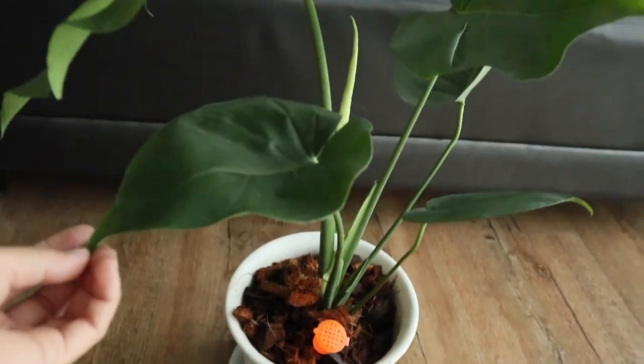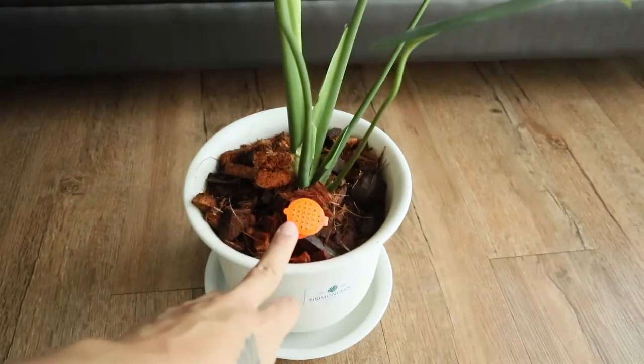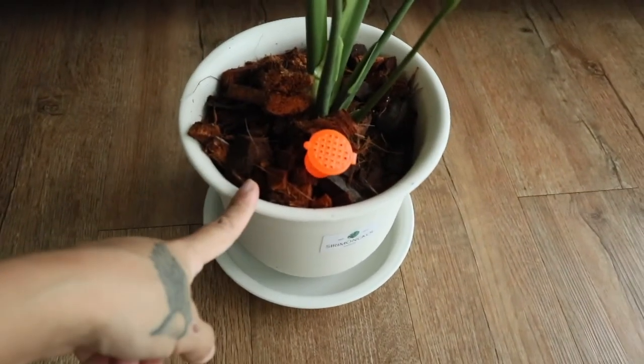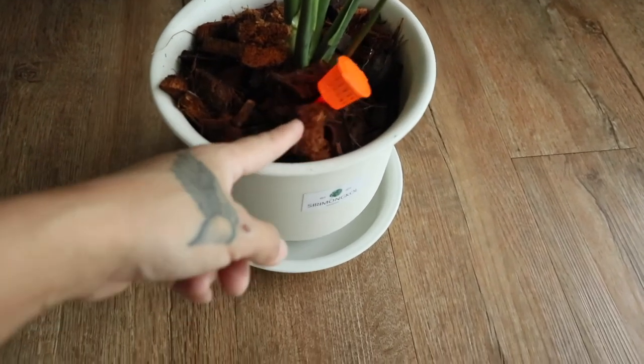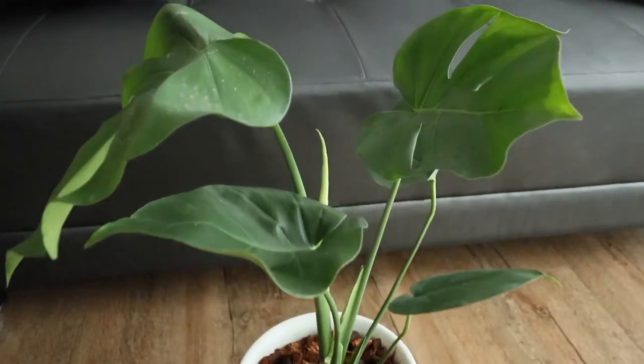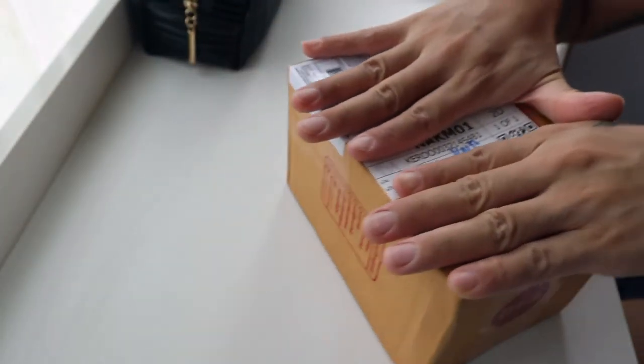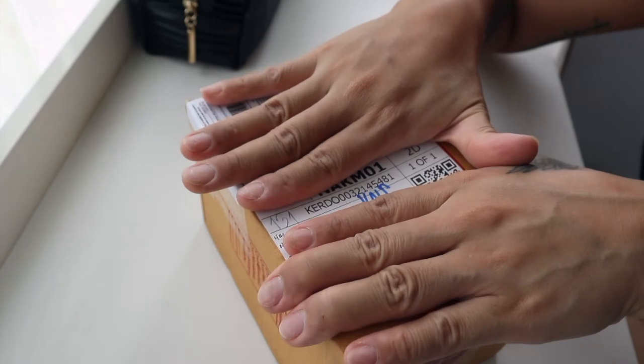It took five days to arrive and it comes with a pot and plate already. I don't know if I'll change it — maybe yes, I will change the soil. She's so beautiful! Another day, another plant. This one is from Onja Nature Shop.